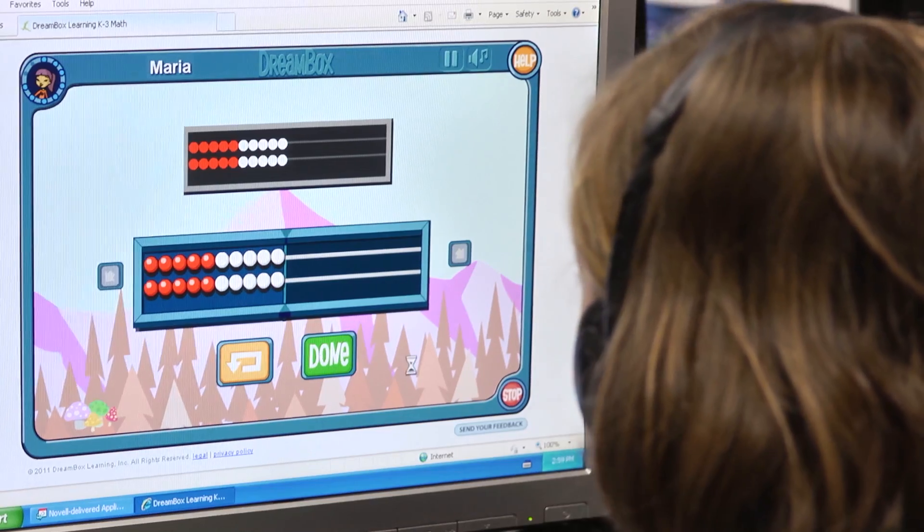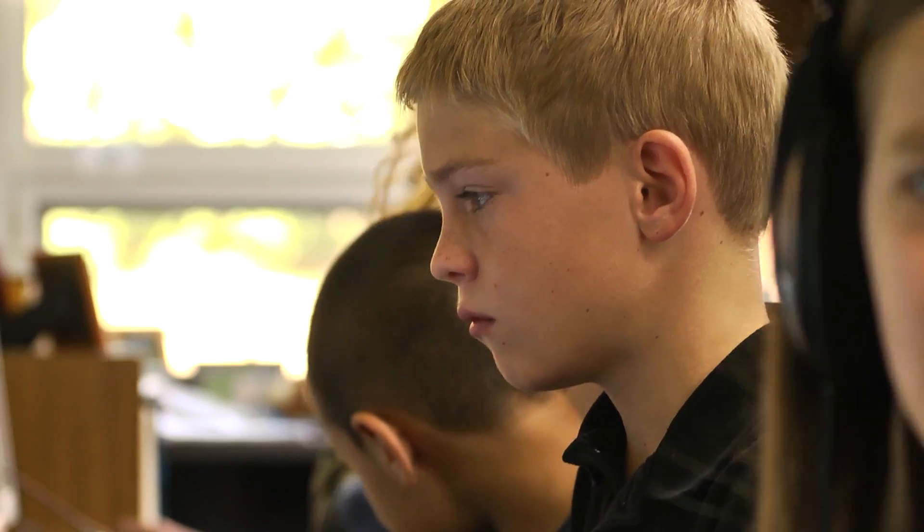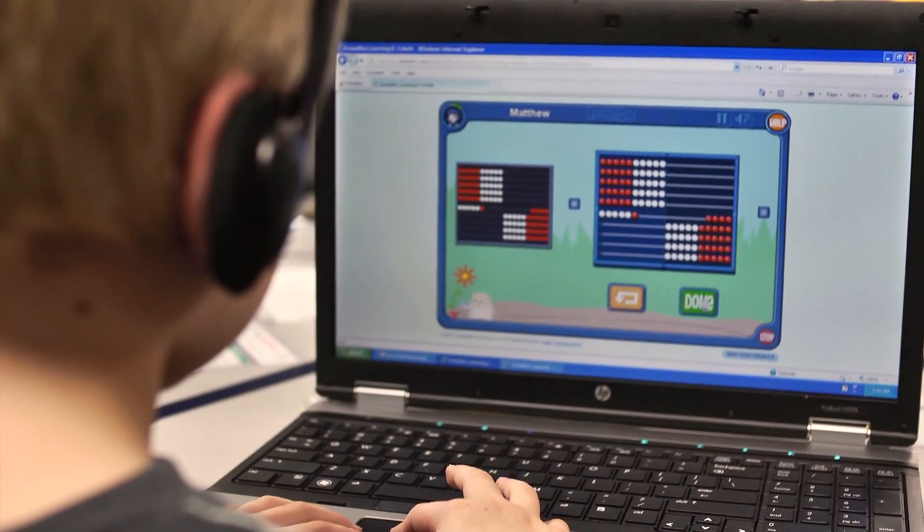second by second, it's analyzing every decision that a student is making, every mouse click in the learning experience, thereby allowing us to intelligently adapt and even move students into different lessons.